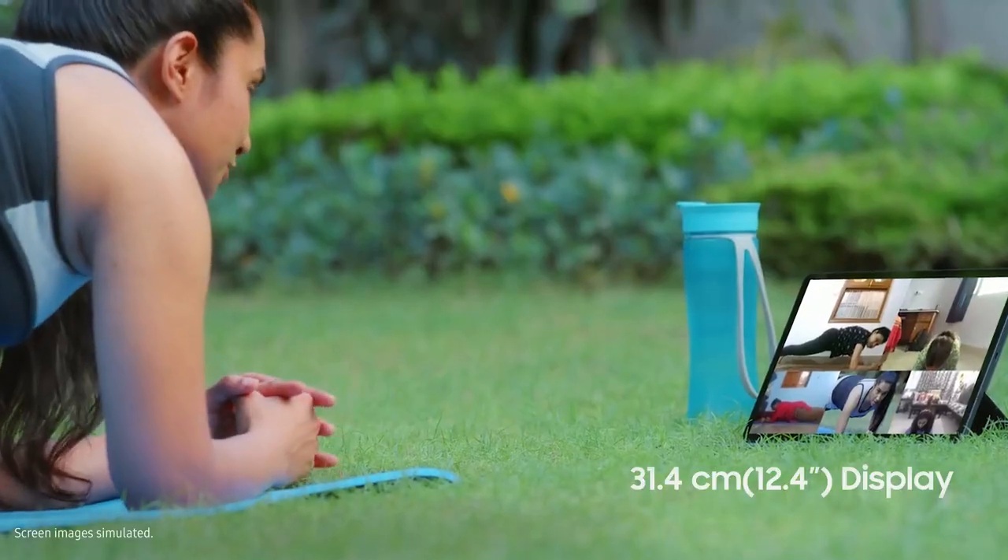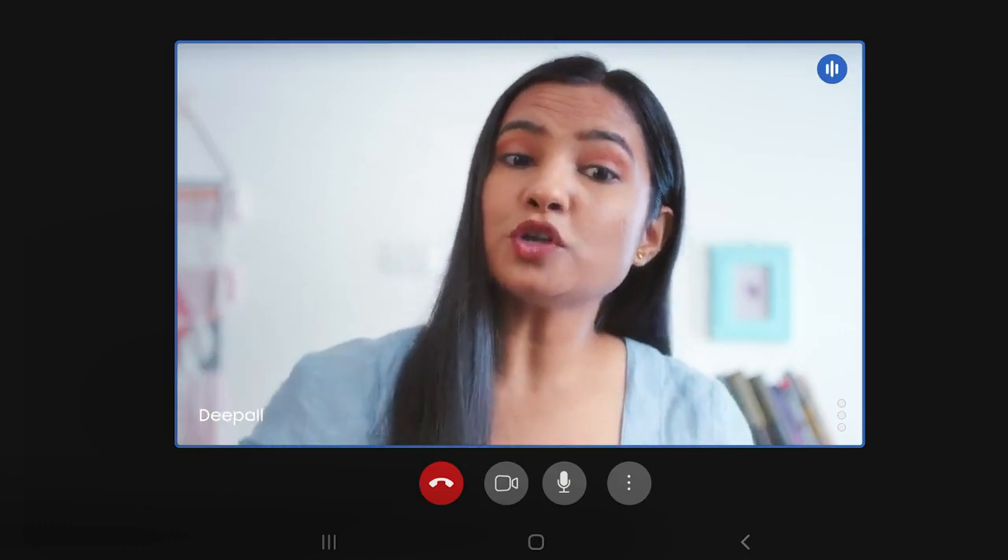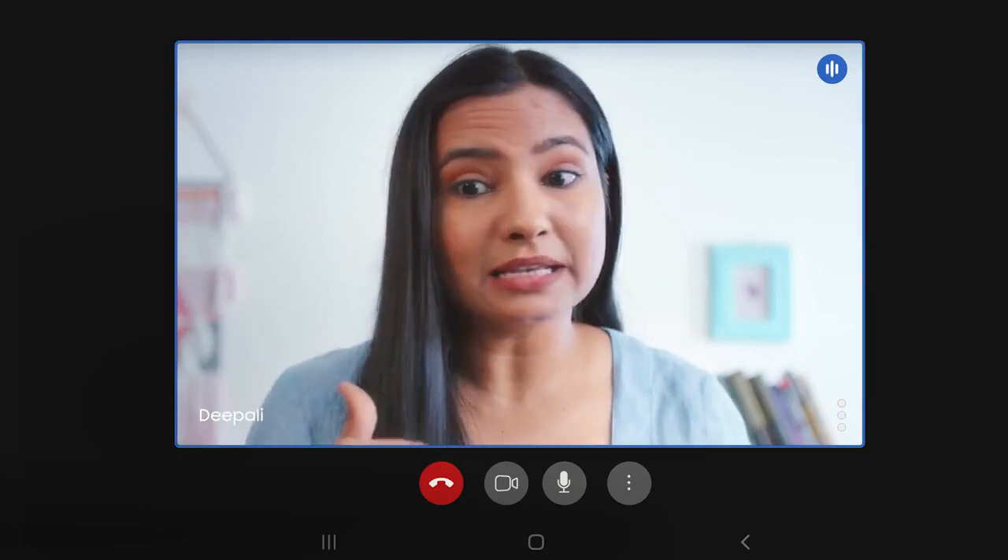Mostly while taking my classes I'm far from the screen. The camera quality is so great. This Tab has three different mics around the screen so my students can hear me very clearly, and also because of the amazing sound I can hear them clearly.